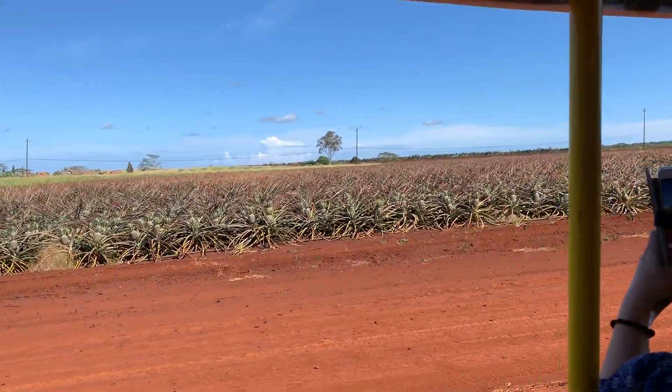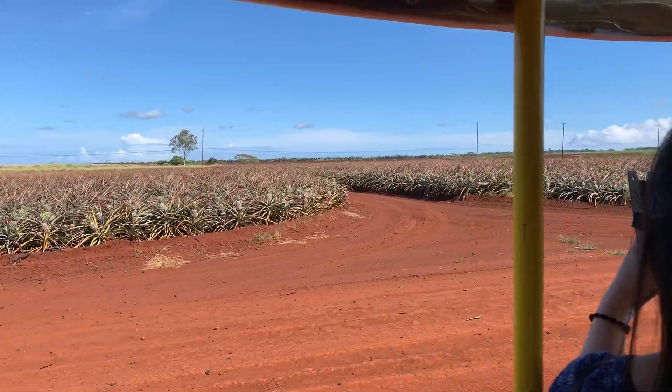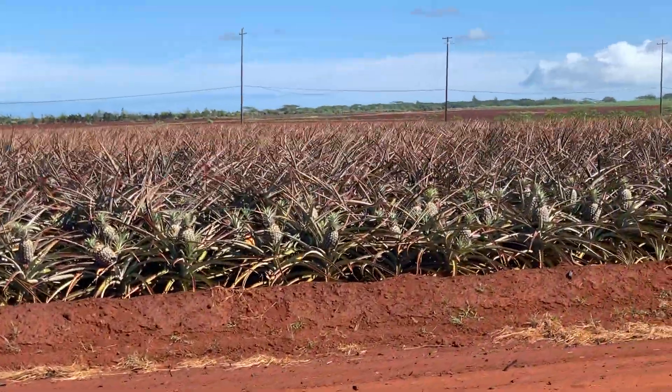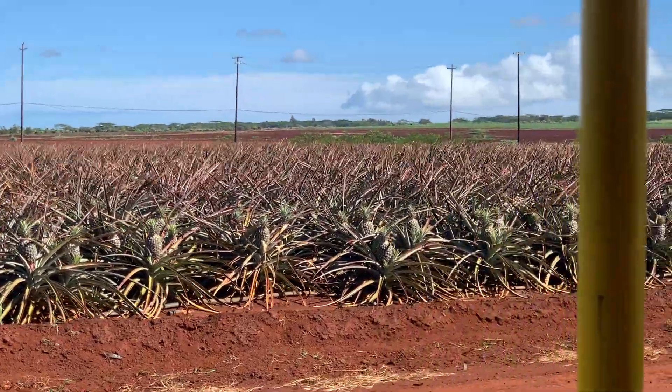Pineapple is transported to the Dole Packing Plant, located right across the street from the Dole Plantation Parking Plant. Before entering the packing plant, the pineapples are placed in a water dump system, designed to clean and separate the pineapple, so only the best quality fruit makes its way into the packing plant.